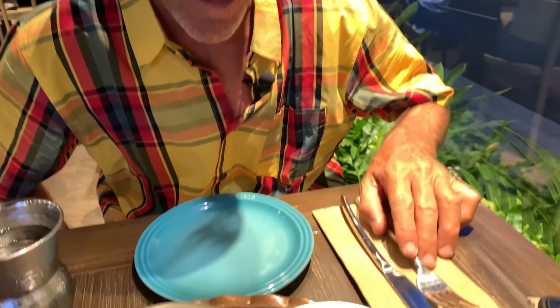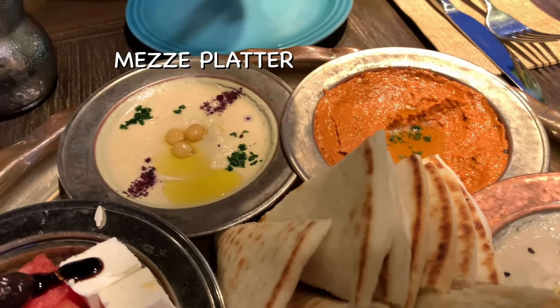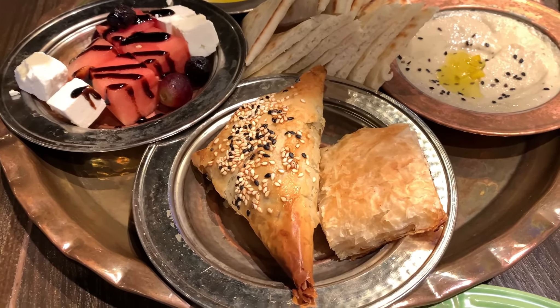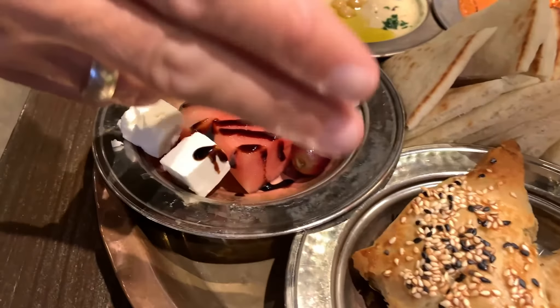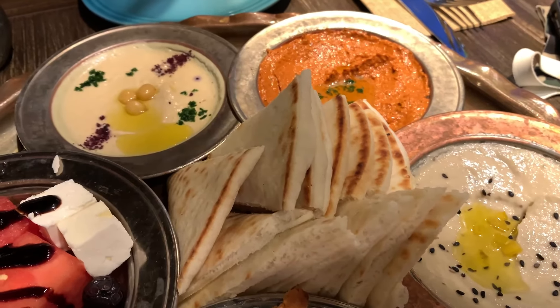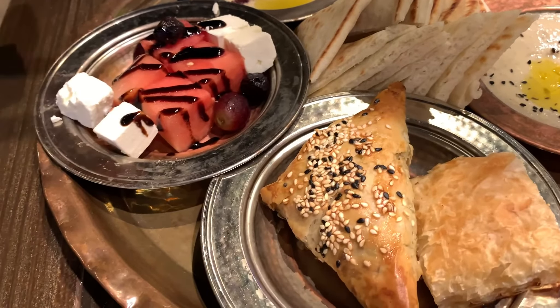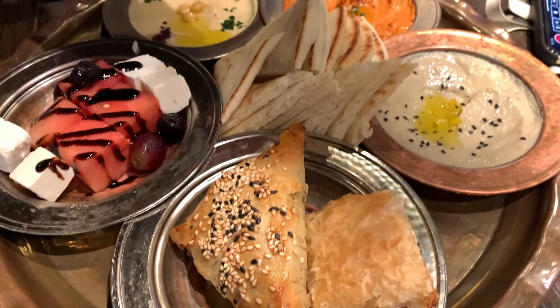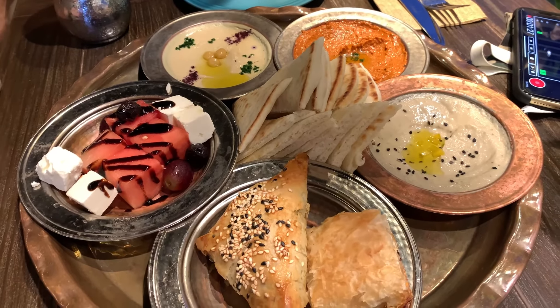Here we go, guys. We've got the meze platter. We're looking at some really tasty dishes — all of the things in this platter are vegetarian, though they do have some cheese. We've got hummus, baba ganoush, a couple of dishes I'm not familiar with yet, spanakopita I believe is one of these, and we have the pita to dip in these tasty dishes. We'll be back with the flavors to the tongue after we sample this tasty platter. This is the meze platter, Istanbul, Hawaii.